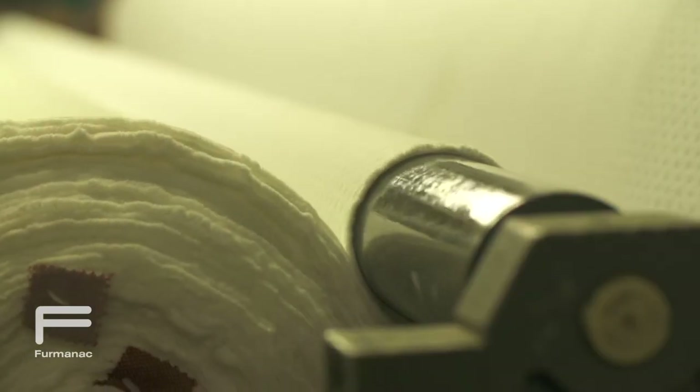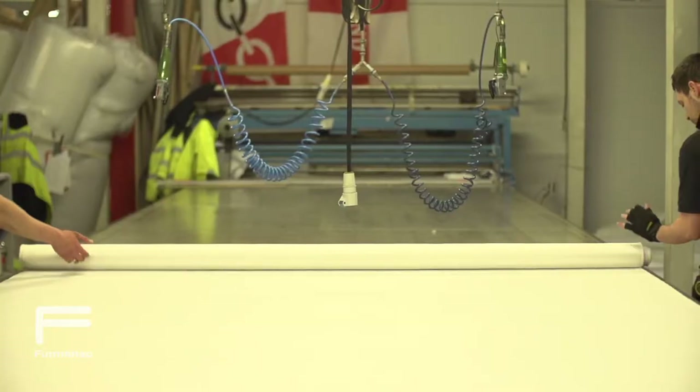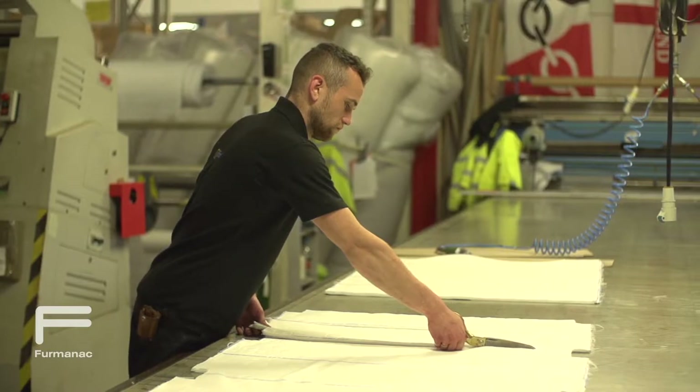We quilt all our own product in house. So we take the fabric and quilt it into the design. From there, the product goes to the cutting table, where it will be cut for mattress panels, borders, and zip covers.